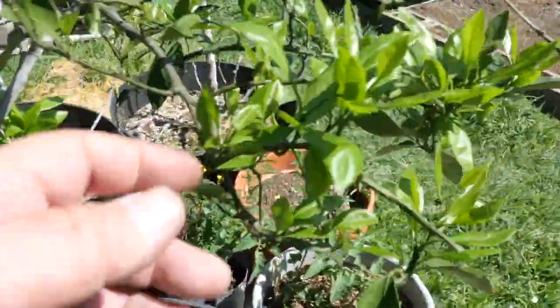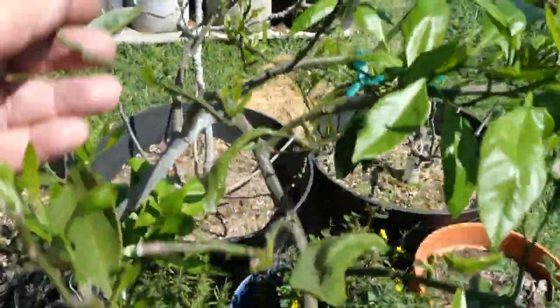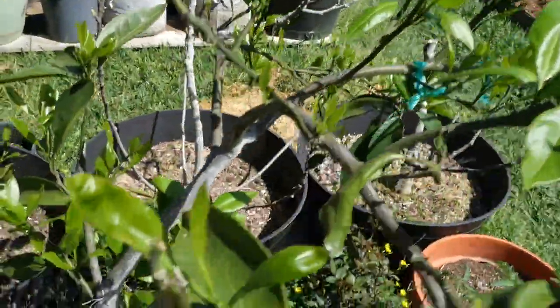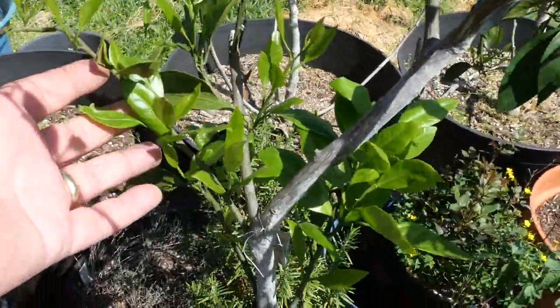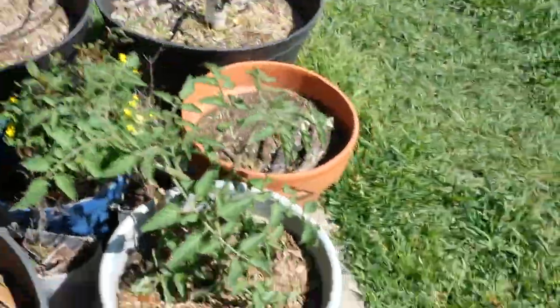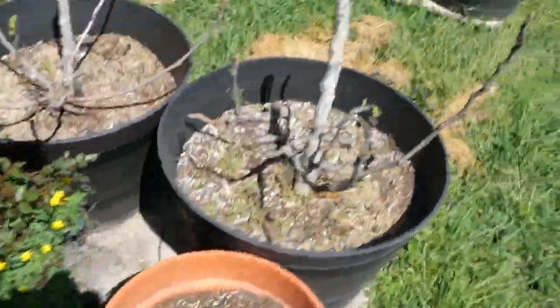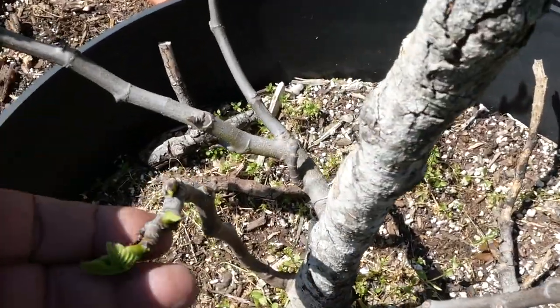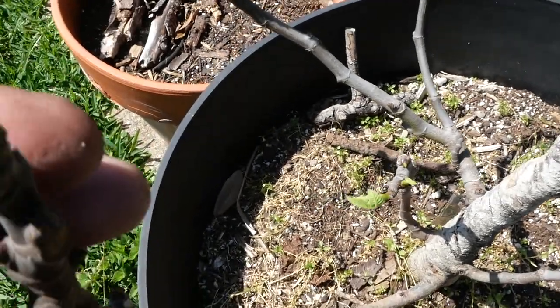Over here, my mandarin is putting on lots of new growth as well. This tree gave me tons of mandarin oranges in December, and I'd come out and eat one every morning. I've got a little potted tomato plant down here. I thought it had died so I cut it back, but look — it's sending up some new growth right here with these little buds.